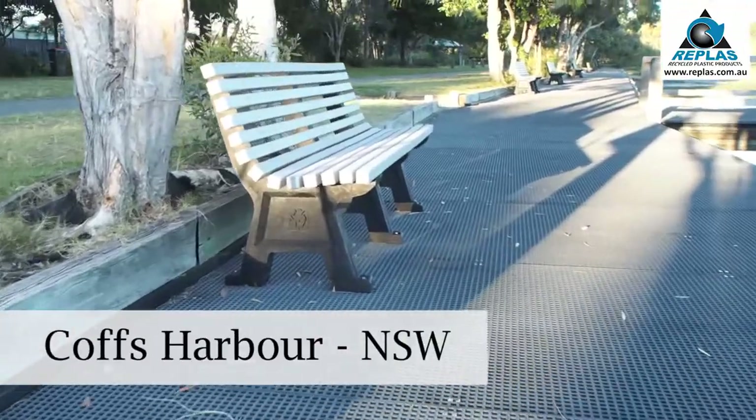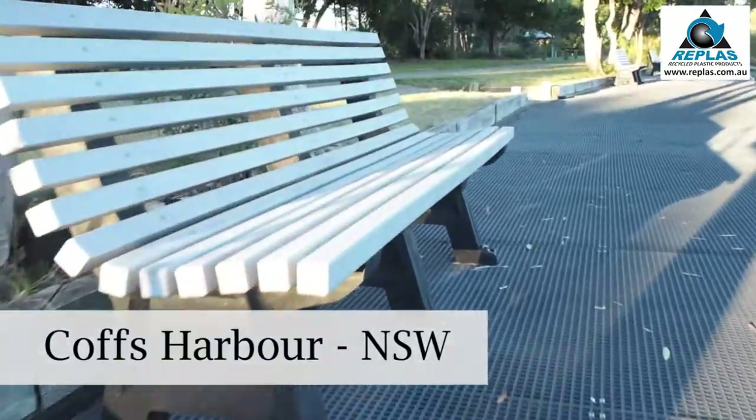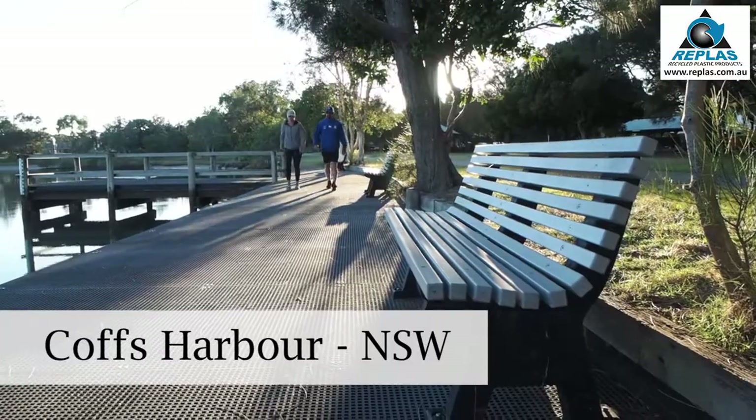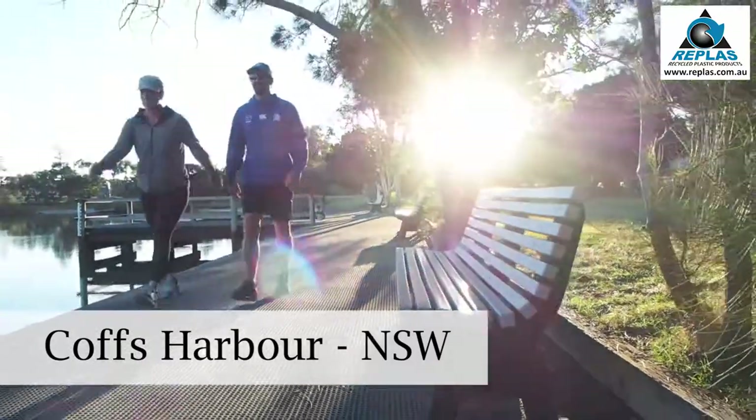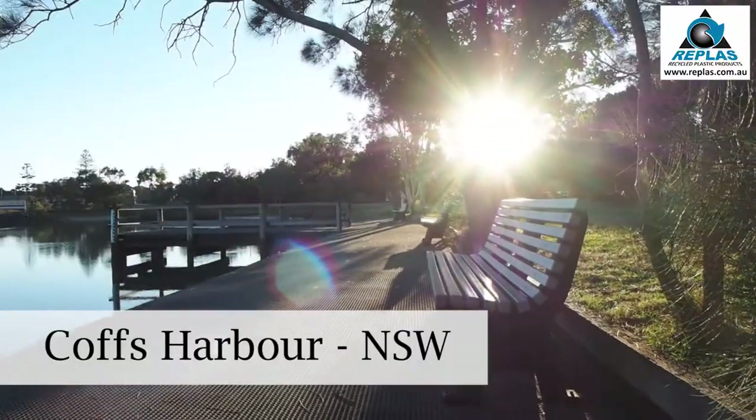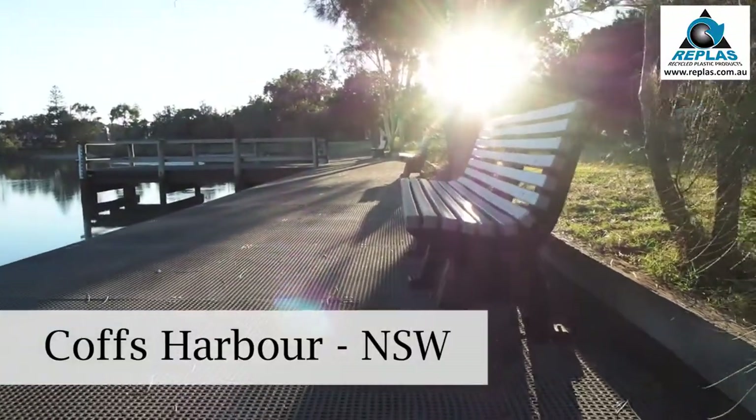We're in Coffs Harbour, New South Wales. We're situated on the Coffs Cycleway where many of the residents cycle, jog and exercise each morning. You can see this beautiful viewing platform which is situated on one of the inlets coming directly from the ocean.